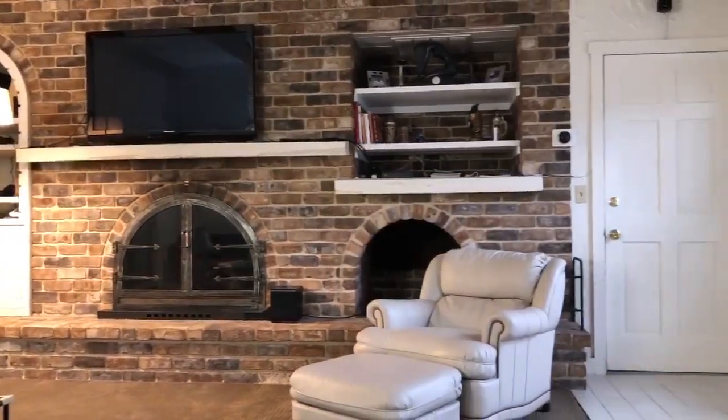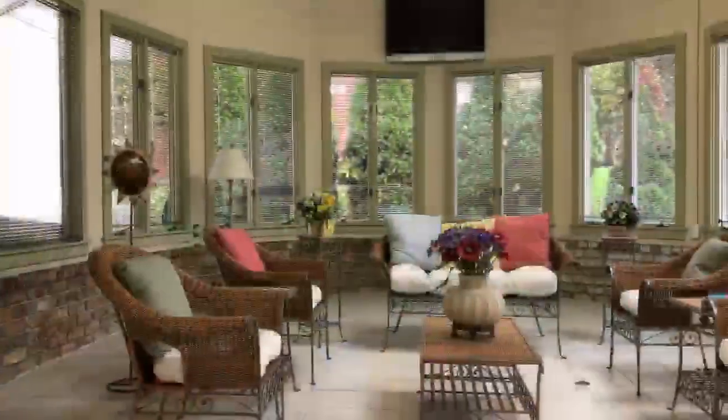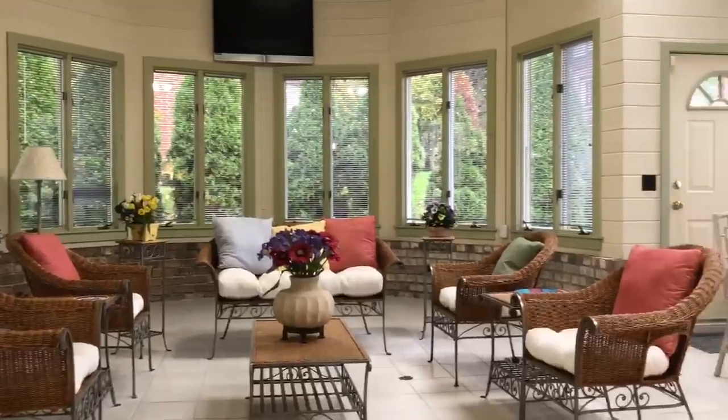From the family room, enter a bright and beautiful sunroom which brings the outdoors in.